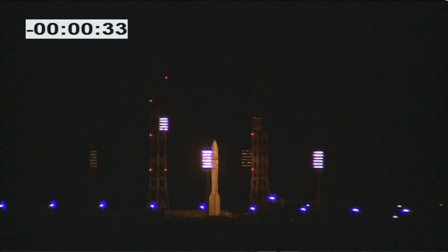Coming up on 30 seconds before launch. It's a very clear shot of the rocket, but there is a cloud deck tonight so we expect the rocket to disappear into that pretty soon after launch. Coming up on T-15. And now I'll step aside as we watch the launch of Turkesat 4B.